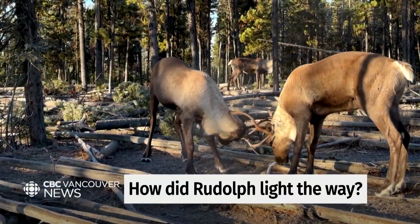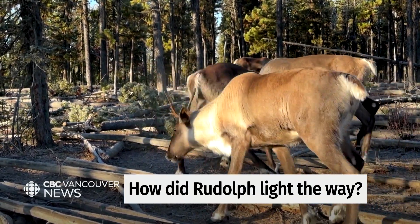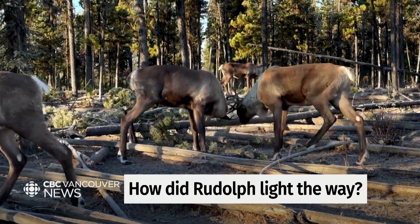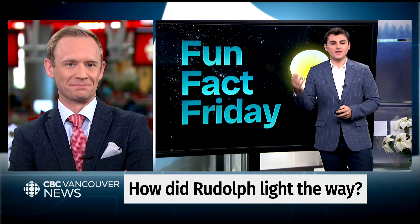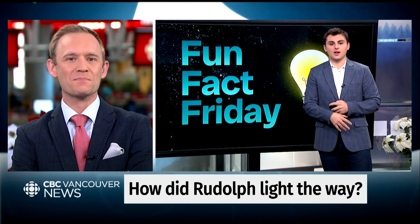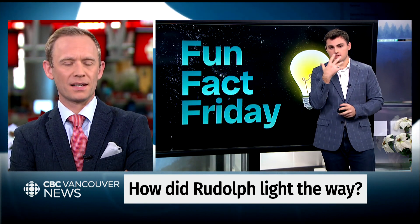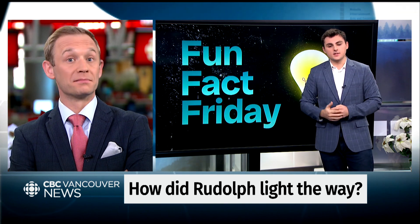They're the only deer species that have fur-covered noses to help protect their noses. So unless Rudolph waxes or shaves, you're probably not going to see that shine. That's a personal question, Darius. A little bit. They have several other adaptations as well. They have their hooves, which are very wide to help them walk across the snow. They have special circulatory systems in their nose that absorb heat so that it doesn't leave their bodies.